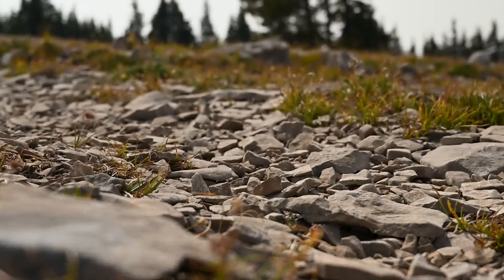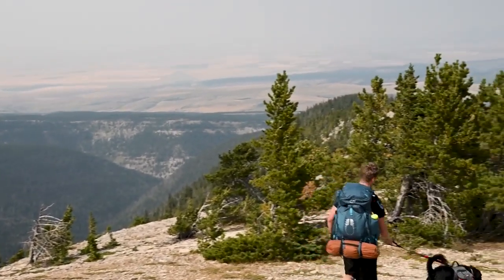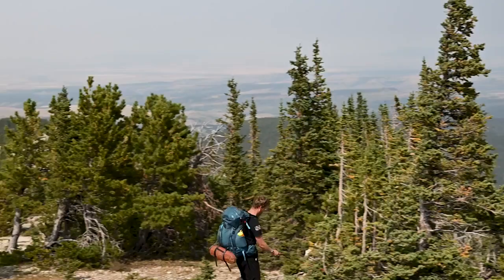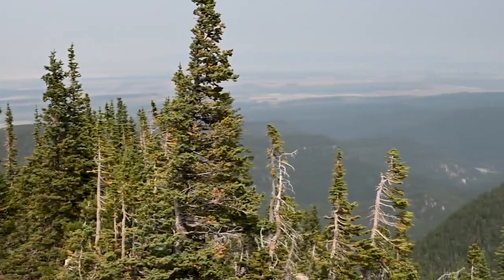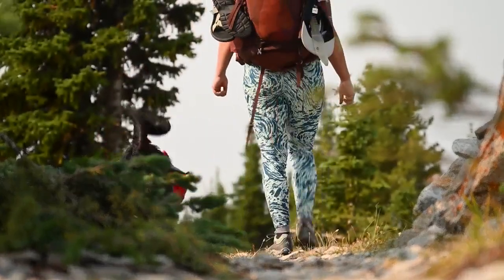The ice caves and the trail associated with it are more than worth the effort if you're able to do it. It's easily one of my favorite trails in the state, and I will definitely be going back. I hope you get out there to see it as well.